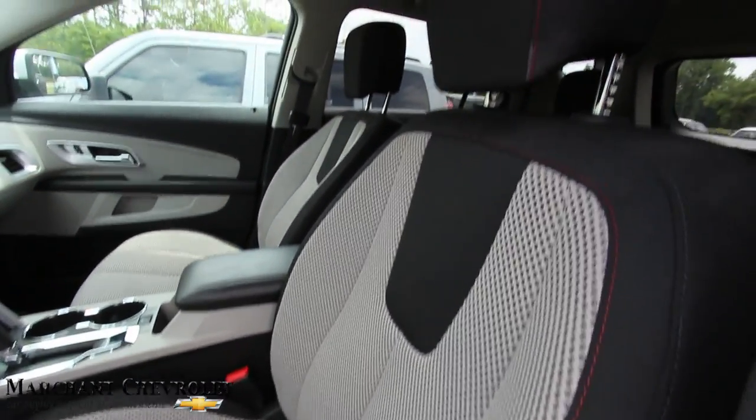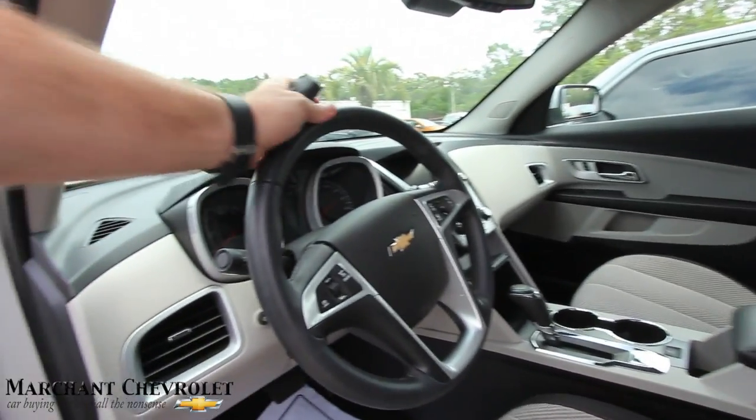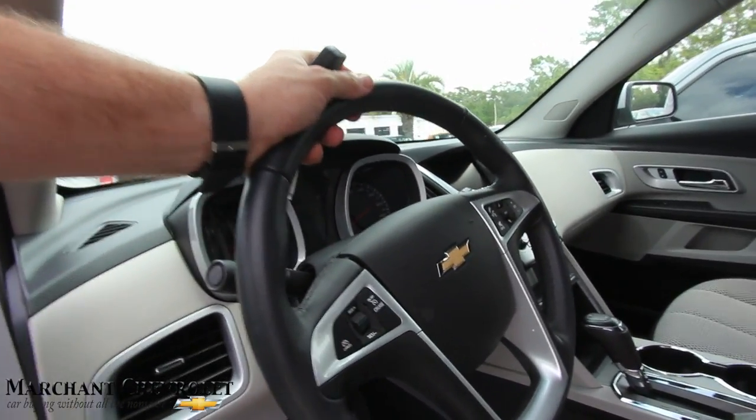Cloth interior. Very clean. Not bad at all.